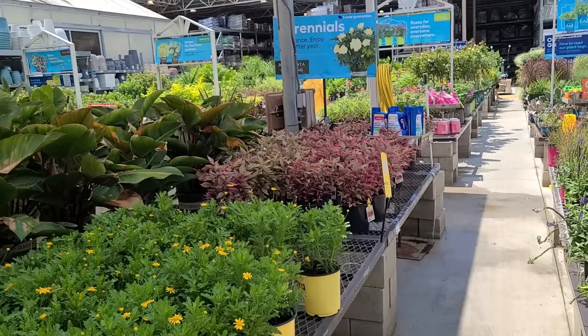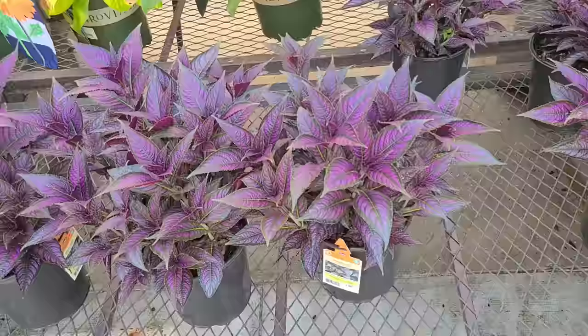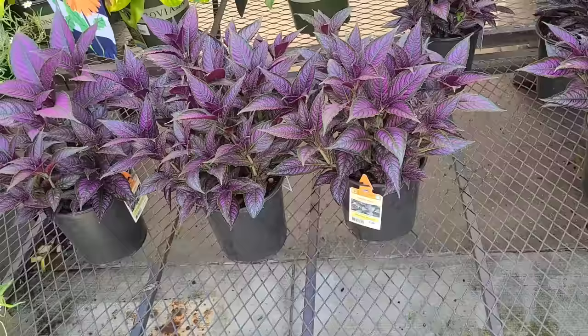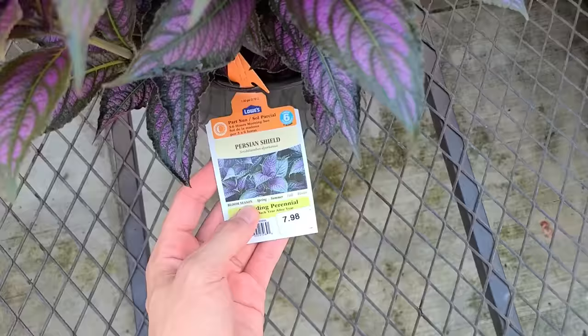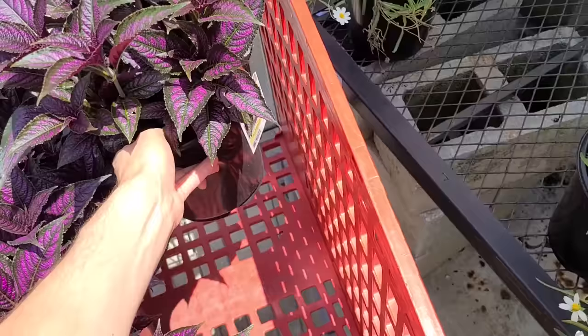I'm looking for flowers for the front of the house and I'm pretty much just interested in perennials because I like the fact that they come back each year. I didn't think about ahead of time how many things I need, so I'm kind of just going off my memory. There's a band of bushes in the front that could probably use like six things and then another four — maybe 12 plants total. I'll just grab like four of them. It's called a Persian Shield, part sun, three to six hours morning. I think we need a bigger cart.